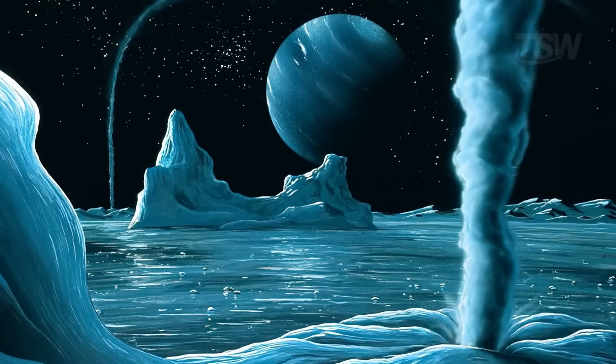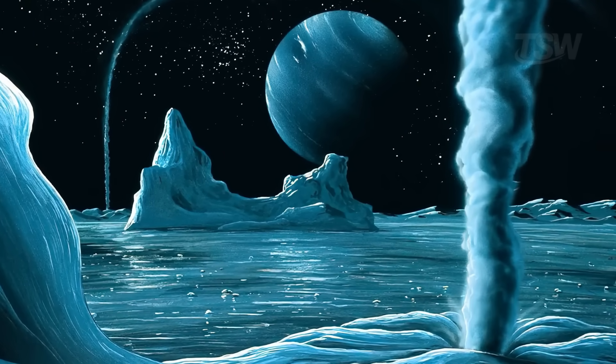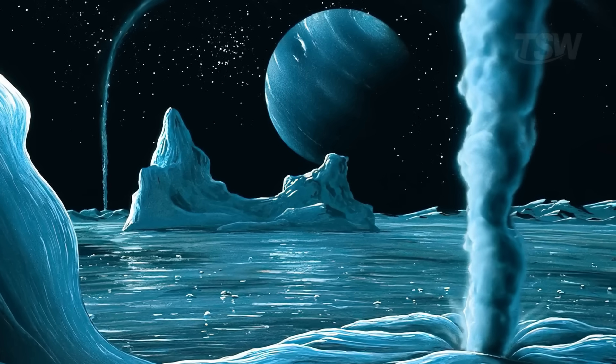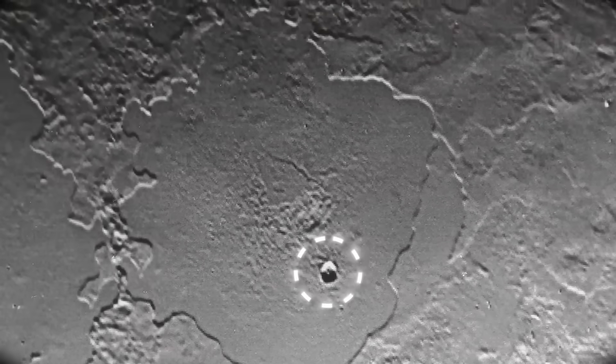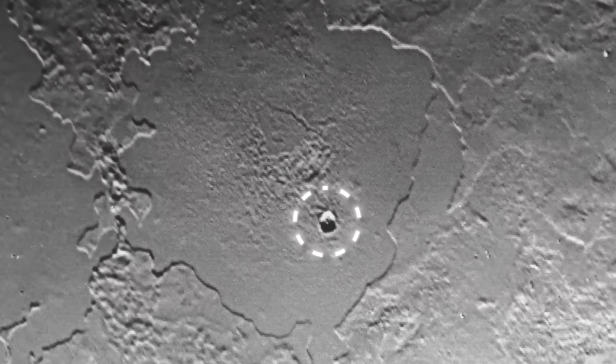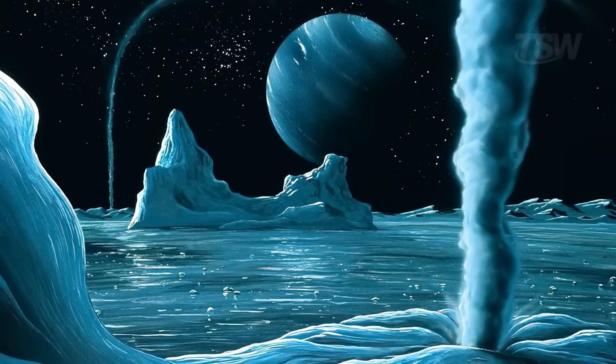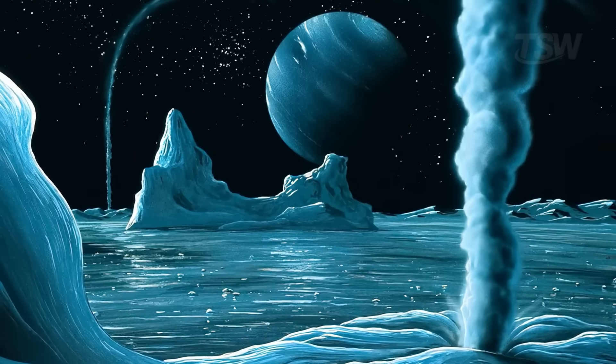It wouldn't be a stretch to imagine a subsurface ocean sealed beneath layers of ice. The presence of ammonia mixed with water would act like antifreeze, delaying complete solidification and allowing internal mobility for longer. The observed plumes may have two non-exclusive origins: cryovolcanoes venting subsurface material, or jets generated when the sun warms the surface, compressing and releasing nitrogen trapped under the ice.